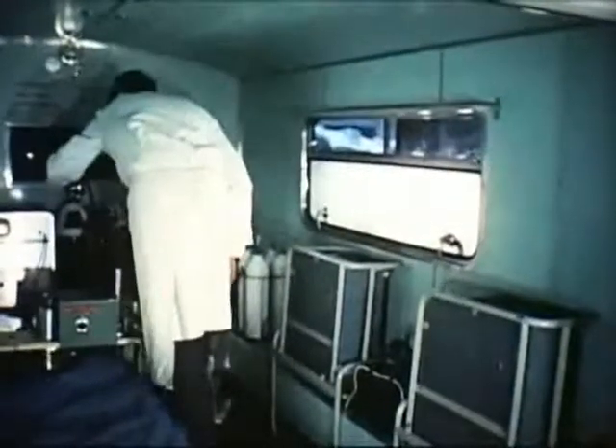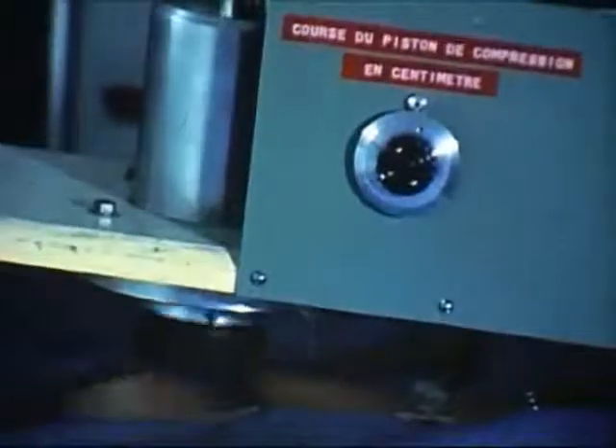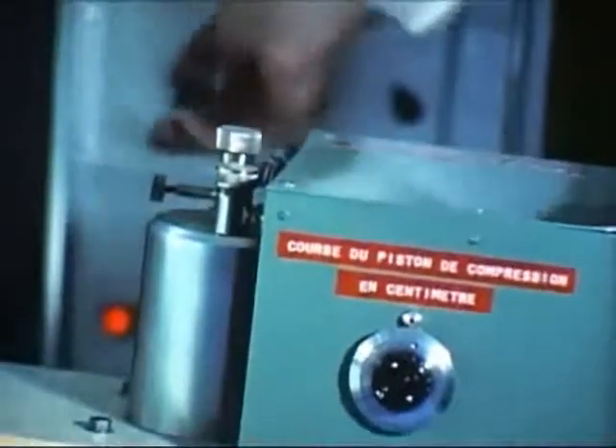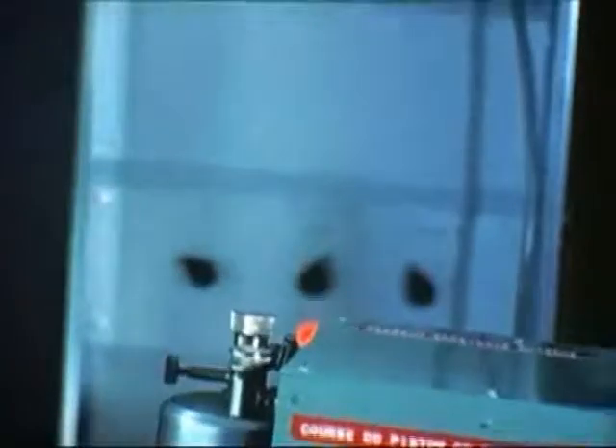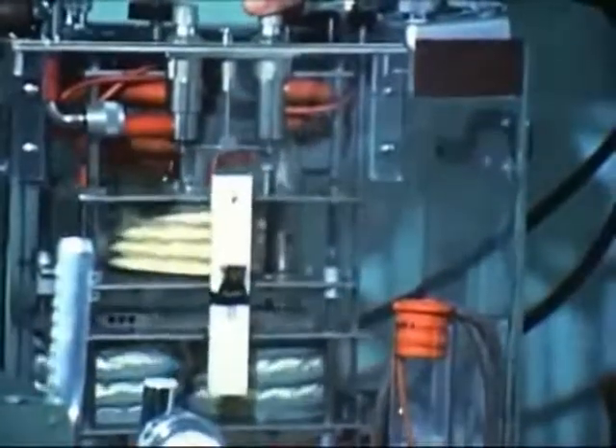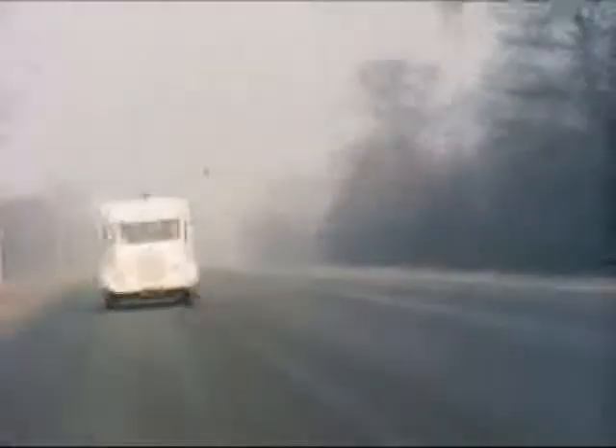Le médecin convoyeur doit, avant de partir, vérifier le fonctionnement de ses appareils : machine à massage cardiaque externe, défibrillateur, entraîneur, électrocardioscope, pression de l'oxygène dans les bouteilles, respirateur, aspirateur. Car après le départ, l'équipe médicale ne pourra plus compter que sur elle-même et sur ce qu'elle aura emporté.